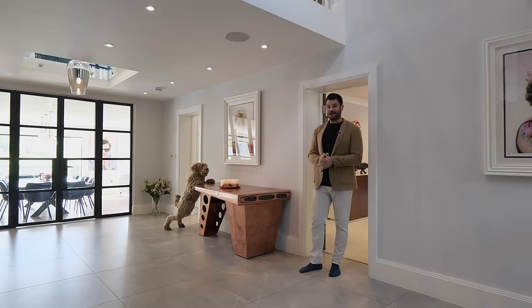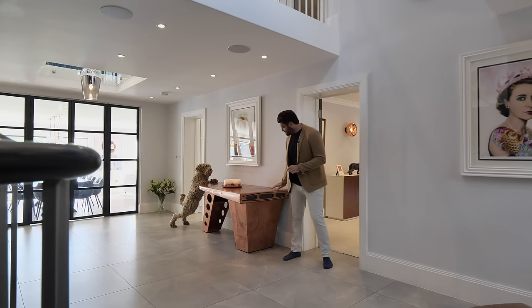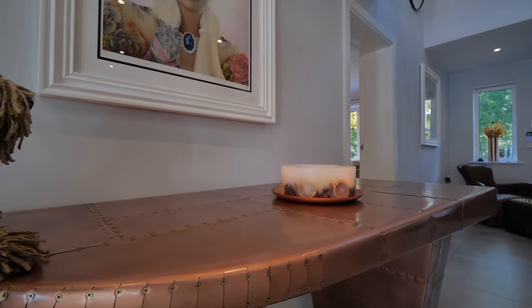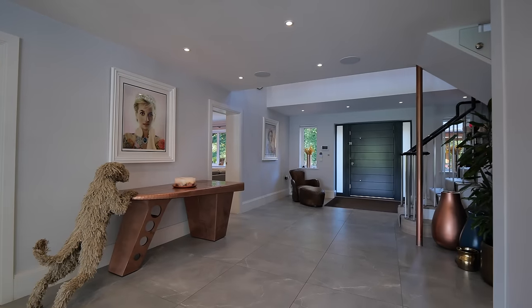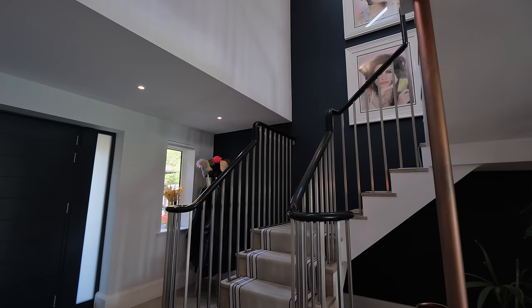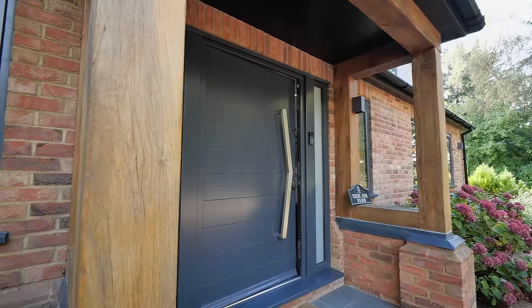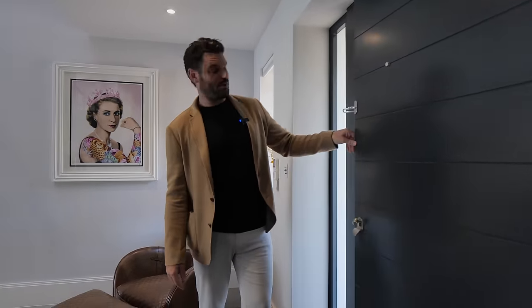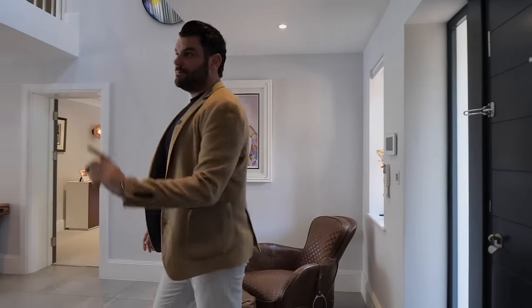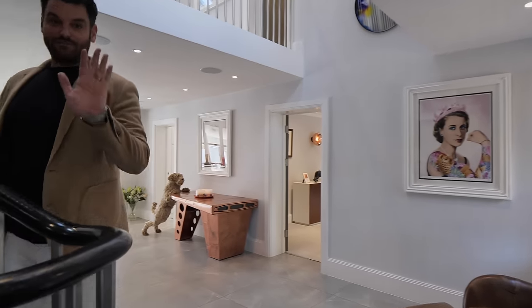There are a few more features I want to point out. First, this table made from the wing of an aeroplane. Secondly, look at this copper pipe that leads to the galleried landing. And this door is absolutely huge — look how wide this is. I love a chunky door. Now let me take you upstairs and show you these five beautiful bedrooms.